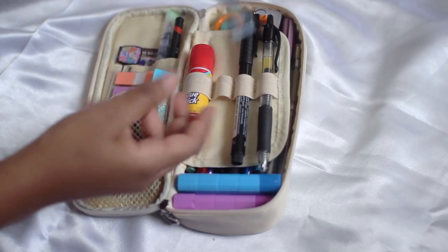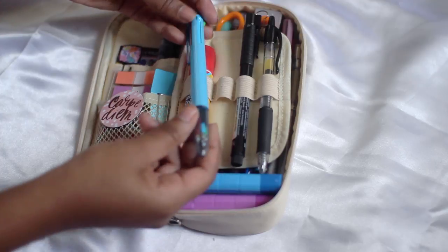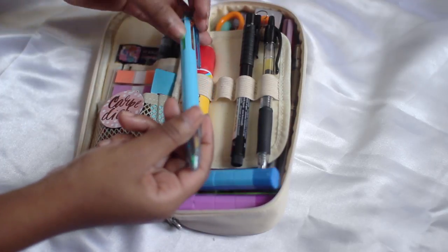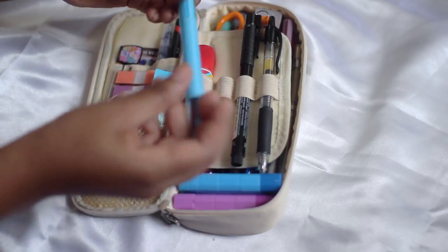This is a Coleto pen — I choose my own colors for this pen. I got it from the Tokyo Pen Shop. I have a pink color, a green color, a blue color, and an orange color. They're very vibrant and very tiny.